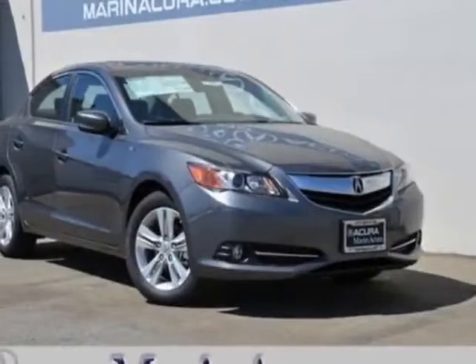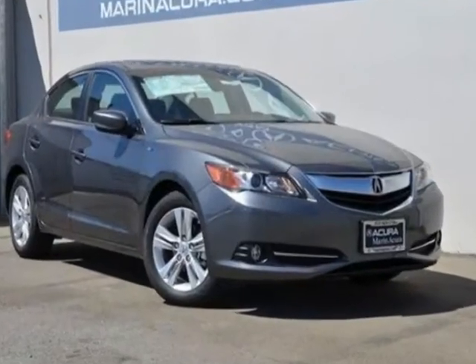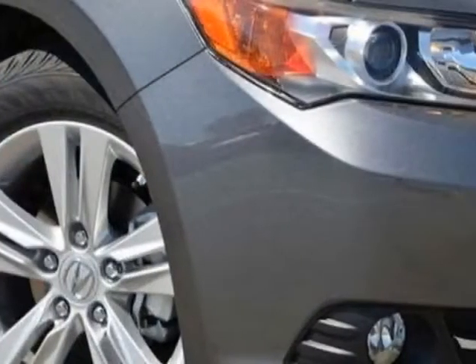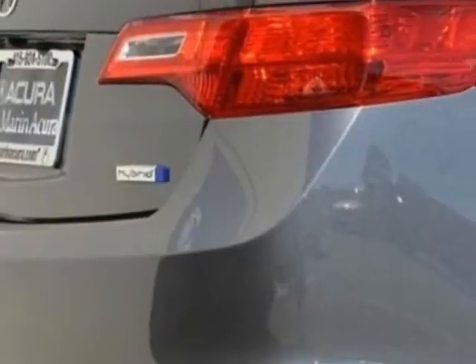Check out this new 2013 Acura ILX. For your protection, this vehicle has a full factory warranty. This vehicle gets an estimated 39 miles per gallon in the city and an estimated 38 on the highway.